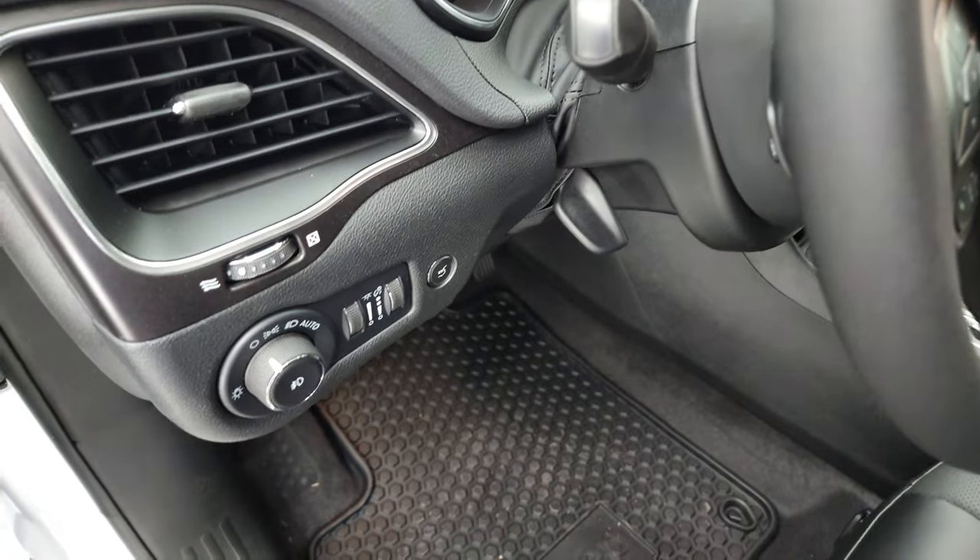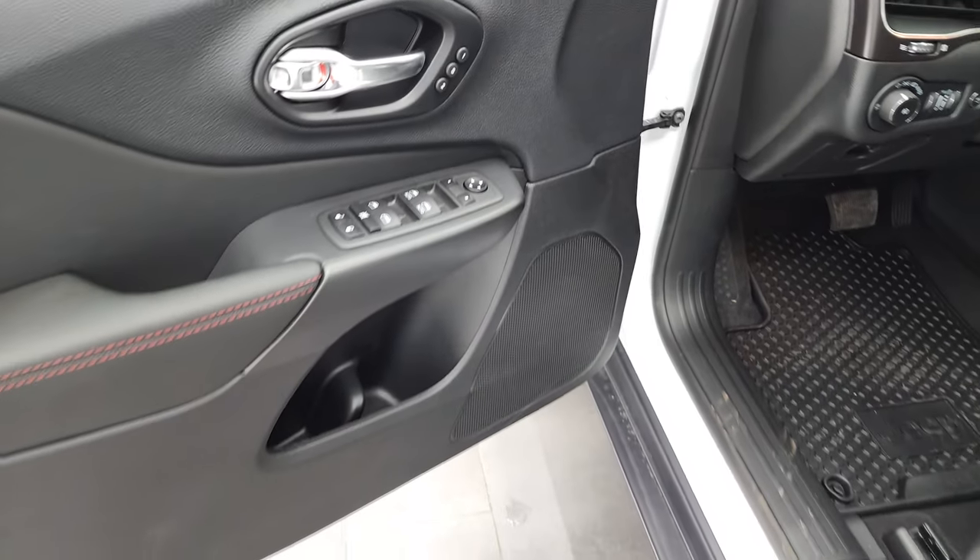Auto headlamps, tilt and telescopic steering wheel, power windows, power locks, power mirrors, and a memory driver's seat.